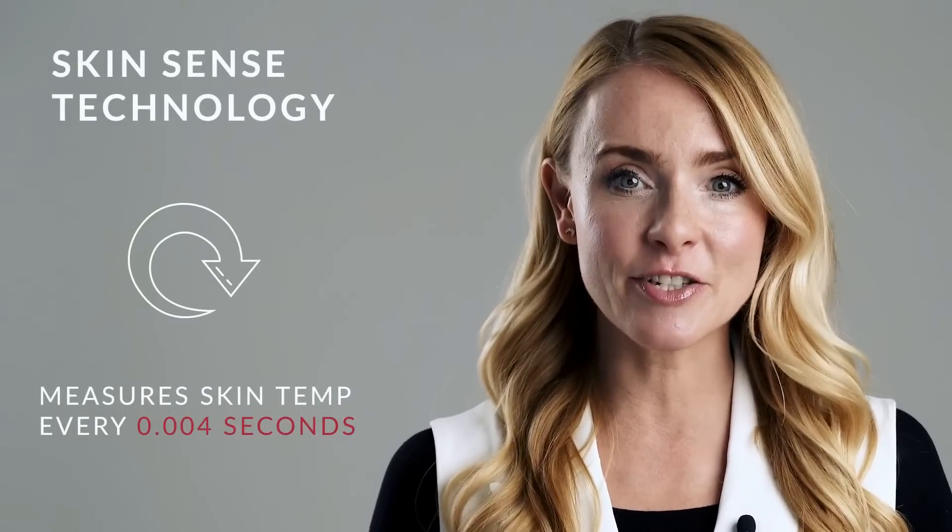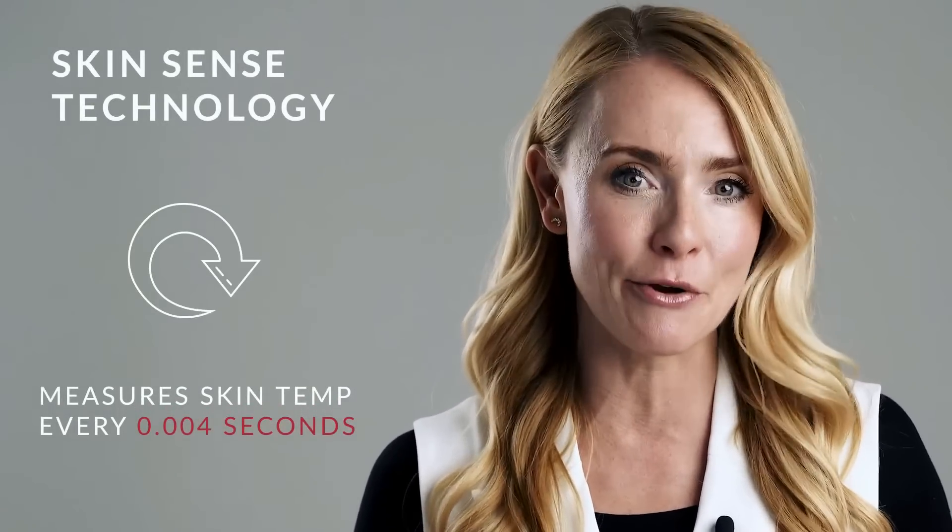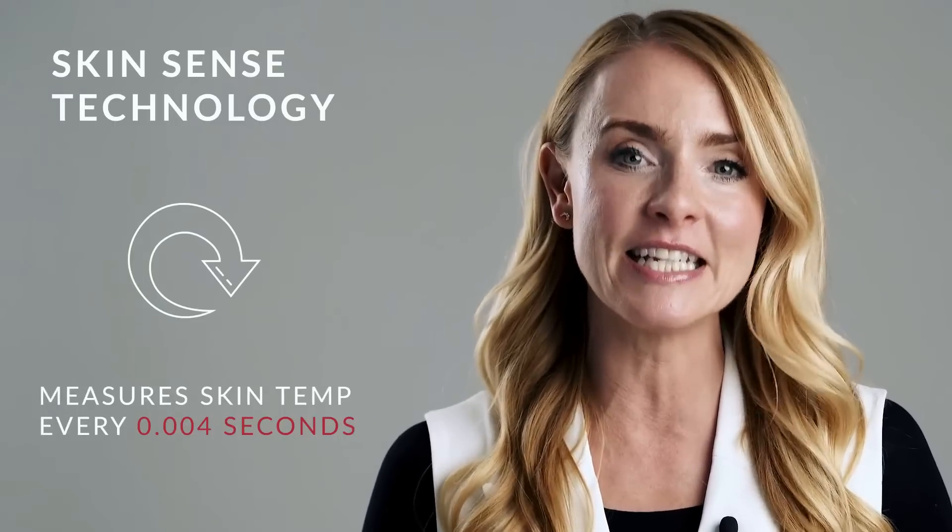Keeping the temperature steady can be tricky because everyone's skin reacts differently. This is where the CurrentBody Skin Radio Frequency Device works its magic. It uses advanced SkinSense tech that checks your skin's temperature every 0.004 seconds and adjusts to keep it steady at 43 degrees C throughout your treatment. Other at-home devices lack this tech, so their temperatures can drop during a treatment — this can massively impact your results and actually lead to a loss of up to a third of effectiveness.